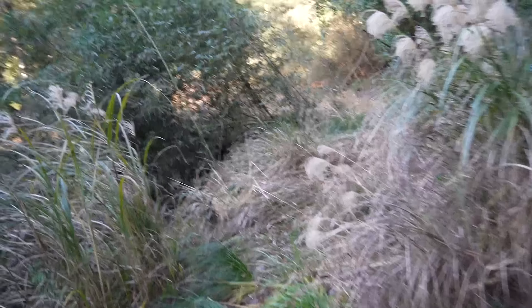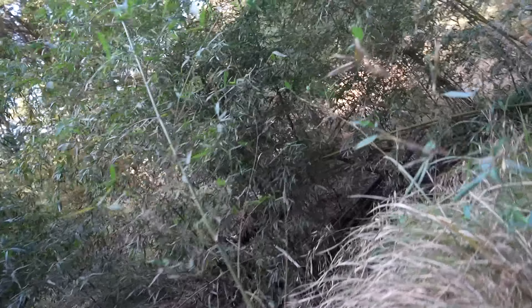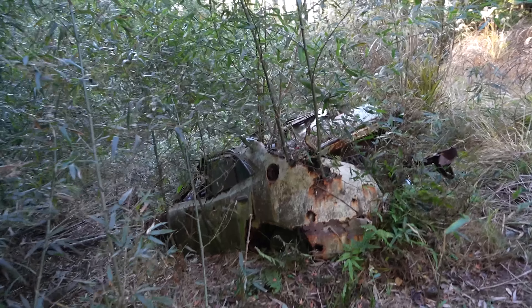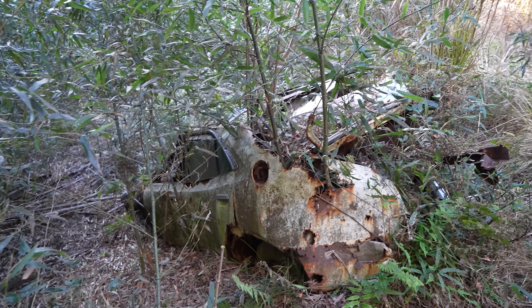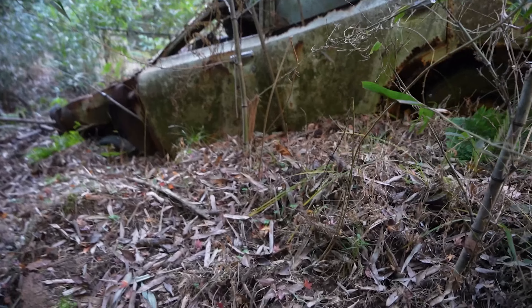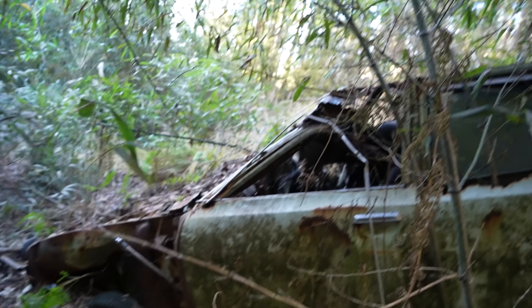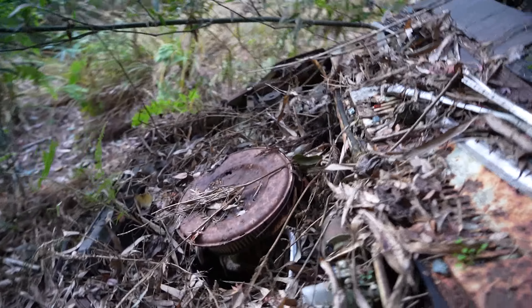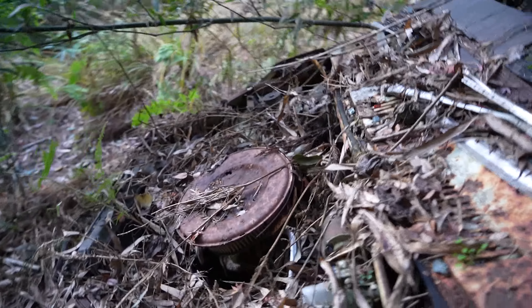Apparently someone drove a car through here and got stuck. Oh, I think I see it — hang on, let's go around here. There it is! Someone got this car stuck here. Wow, it's been here for a long time. Oh, that scared me! This has been here forever. Look, there's an axle here — that's like farming equipment though.